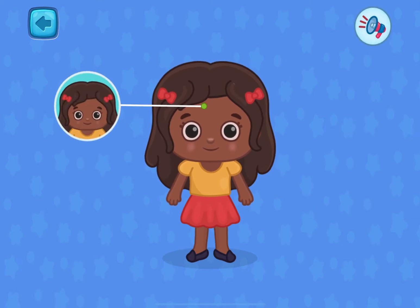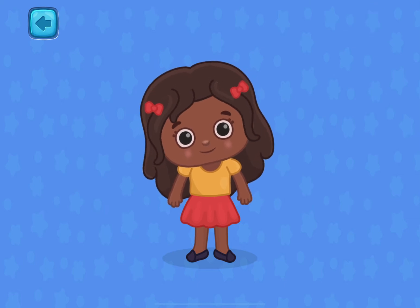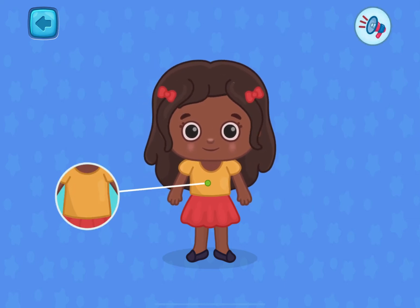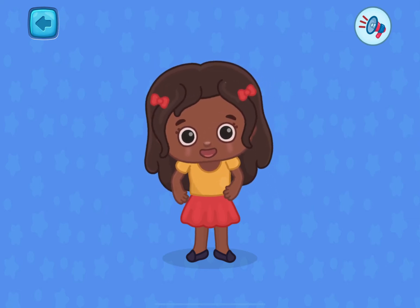This is the head. This is a very important part of the body. This is a torso. It connects arms, legs, and the head together.